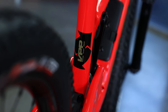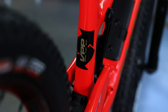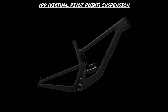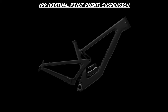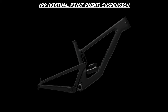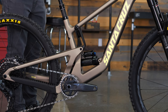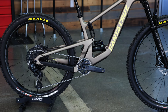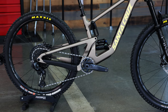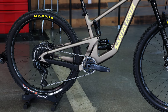Just like the rest of the full suspension Santa Cruz bikes, the 5010 is equipped with the tried-and-true VPP suspension platform. VPP stands for Virtual Pivot Point, and is defined by two counter-rotating links connecting the front and rear triangle. These links create an instant center that dictates the axle path of the rear wheel, which affects how the bike reacts on the trail. This platform provides a great balance between pedal efficiency and suppleness to make the bike ride amazingly across a wide variety of terrain.